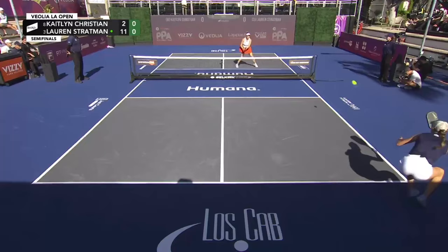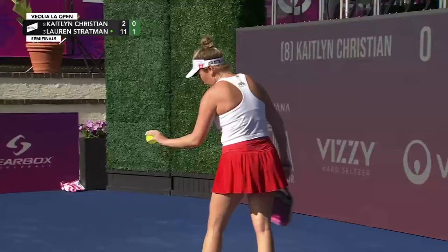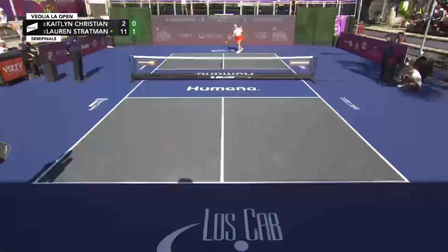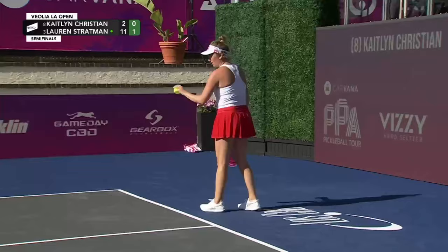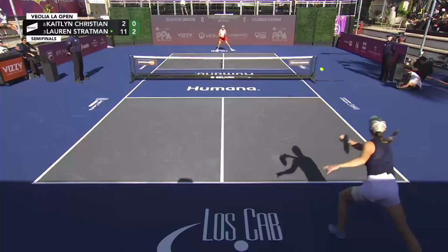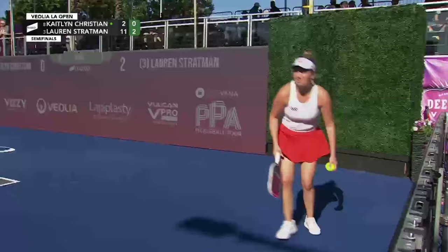That's too good for Lauren Stratman. Kaitlyn Christian was doing such a good job in the previous match against Mary Brasher of getting forward and getting to the net on her terms. Getting up to the kitchen line the way that she wants to do it is going to be the key to success in game two — right now, Lauren not letting her do that. There's a two-handed swinging volley from Kaitlyn Christian that she's been working so hard on up at the kitchen line, paying dividends on that shot.